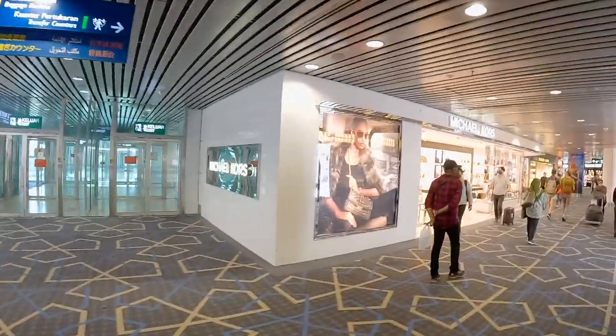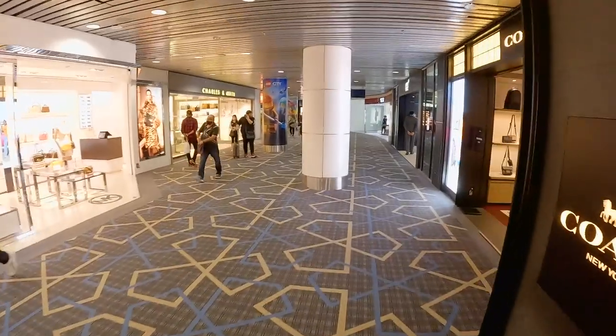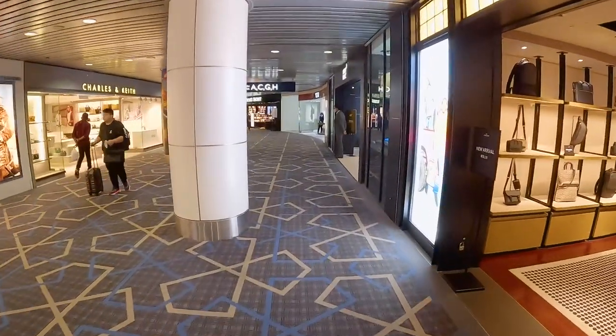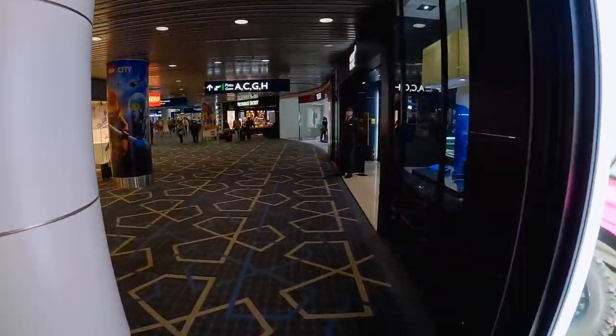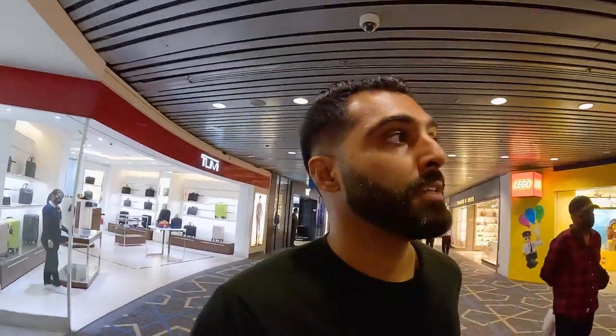I wanted to show you guys what the airline looks like. I'm currently at the airport, just walking to my gate. This airport is a very nice airport, actually — one of the nicer airports I've been to. I just wanted to check in and tell you guys that I'm on the way there, and when I get on the airplane, I'll show you what it looks like and what you get for $16.